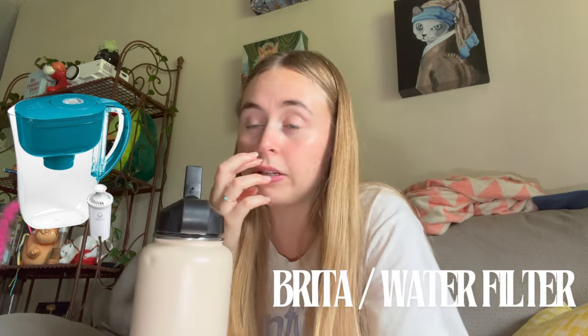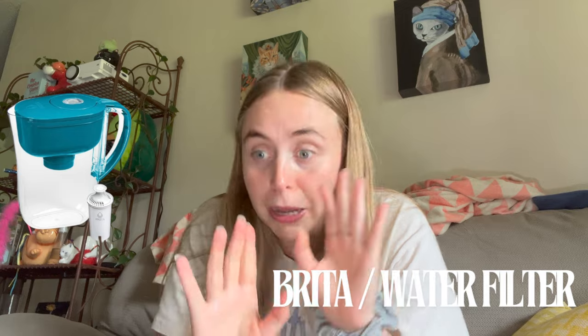Next up, if you have a mini fridge, get a Brita. A lot of halls nowadays have water bottle fillers or water fountains, but sometimes it's a haul to get to them, and in the middle of the night when you're thirsty, a Brita is a super easy solution. You keep it in your fridge, pour water in, and it cleans it for you. Even though we had a water bottle filler in our hall, the filter hadn't been changed in a long time, so our Brita was still essential.